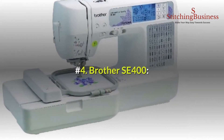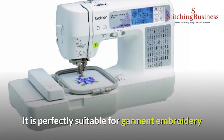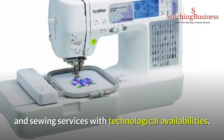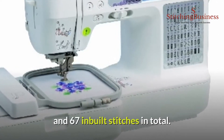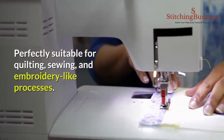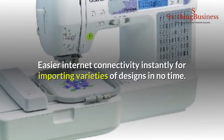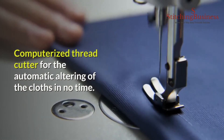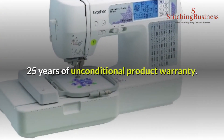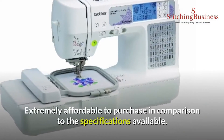Number four: Brother SE 400. Individuals can adopt this machine for personal as well as professional garment manufacturing businesses. It is perfectly suitable for embroidery and sewing services, featuring an LCD for easy stitching along with 98 stitch patterns and 67 inbuilt stitches in total. It includes five lettering fonts, 70 inbuilt designs, and easier internet connectivity for importing design varieties. Benefits include a computerized thread cutter, 25 years of unconditional product warranty, and it is extremely affordable to purchase given its specifications.